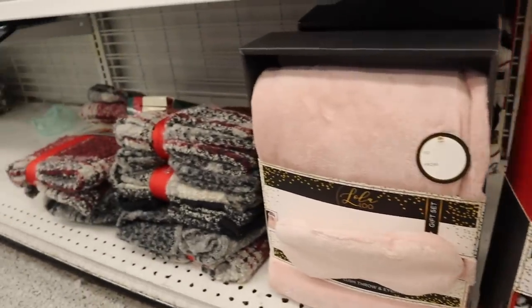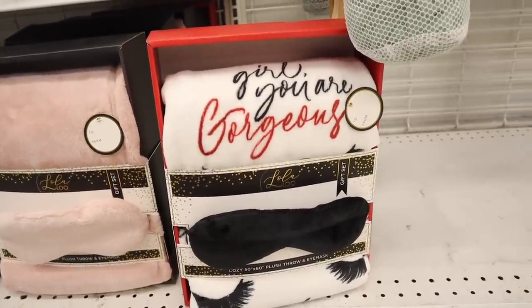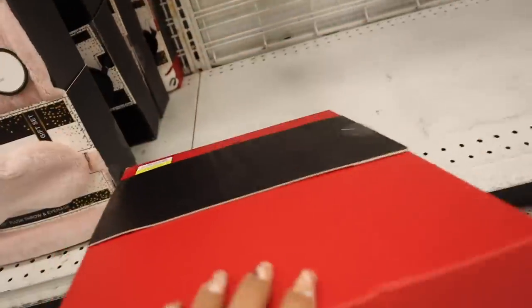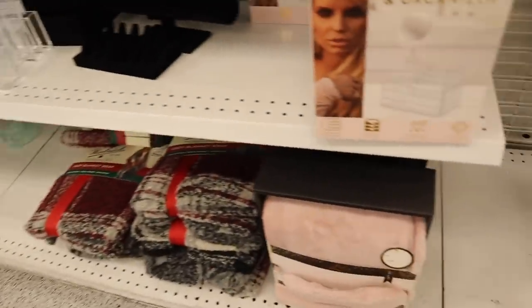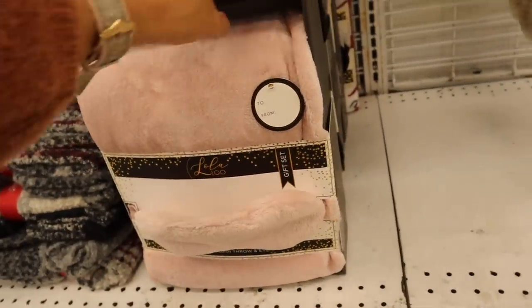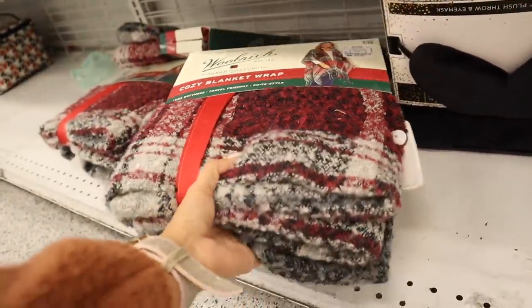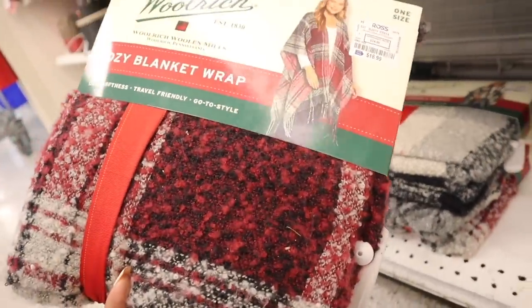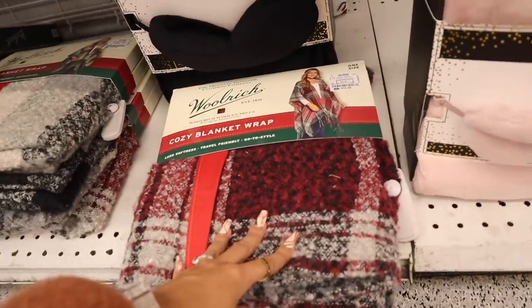I just found actual gift sets — something different! You get a robe or a blanket that says 'Girl You Are Gorgeous' with lashes on it, really cute with a to-and-from tag — priced at 15, definitely going to a friend. The next one is all black and stunning. They also have cozy blanket wraps priced at 17 — all plaid and so pretty. One is red and gray, the other is brown and gray which would match more, but yeah, 17 dollars.